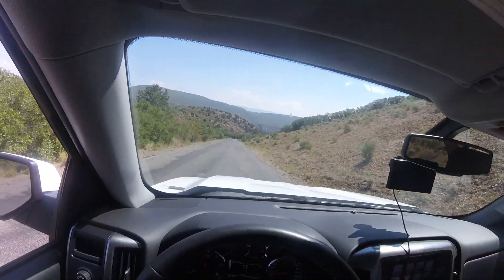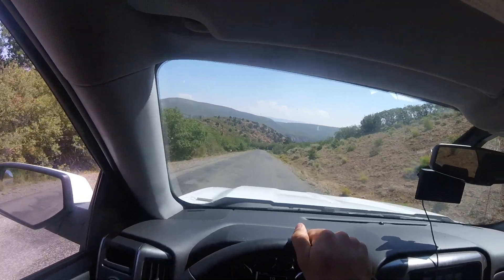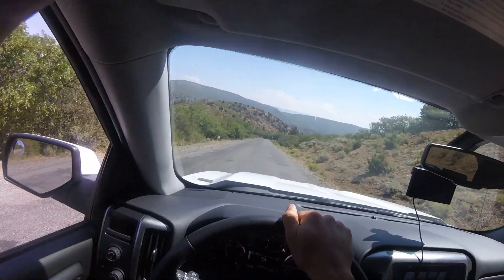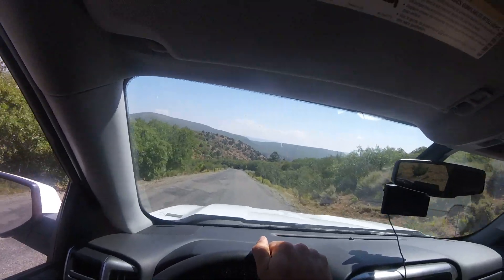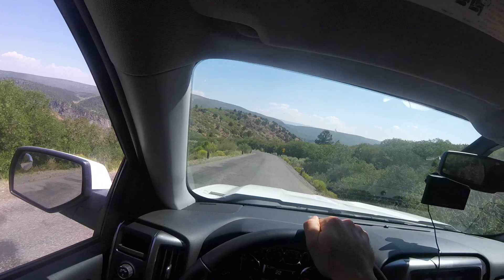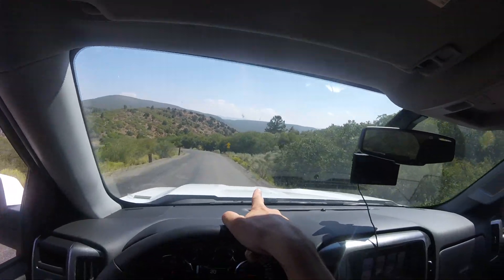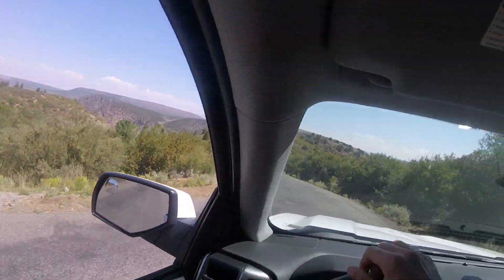This is a Colorado road, driving down Black Canyon of the Gunnison. You have to have your low gear on — this is a 20% grade. As you can see, there are falling rocks on the road. We are descending to the bottom of this canyon.